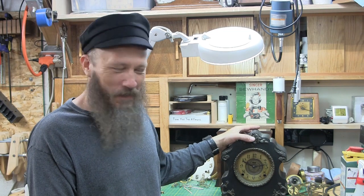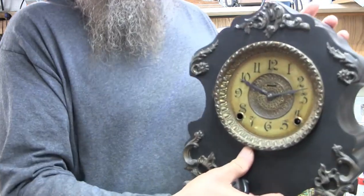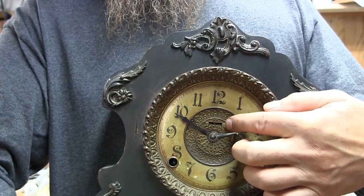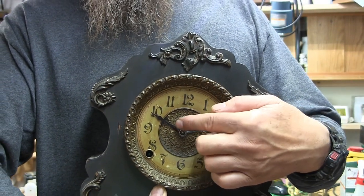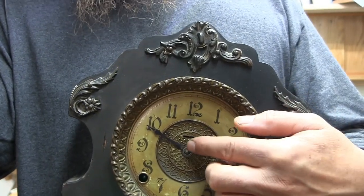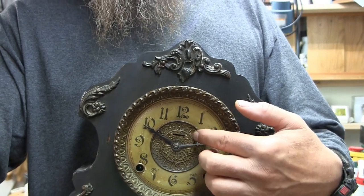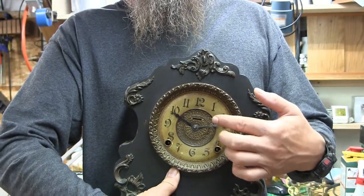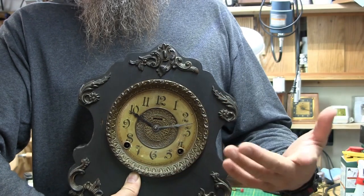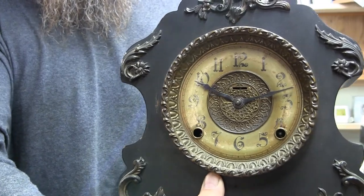Like this Ingram clock here — it's unrestored, of course. You see this slot here on the dial? That has a wheel that you could turn back and forth to adjust for slow or fast. As far as I know, Ingram's the only one that had this in the dial. I'm not sure I'm a fan of having a dial interrupted with that slot, and people are tempted to rub their finger on the dial when they go to adjust it. But that's one way you can identify old Ingram clocks — by that slot.